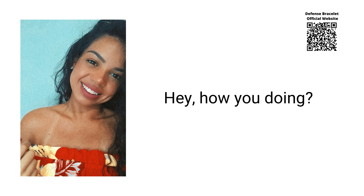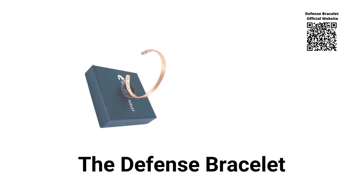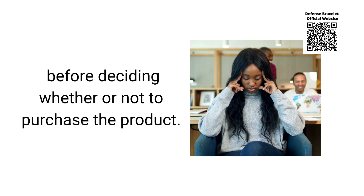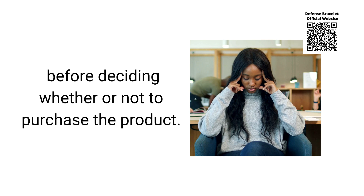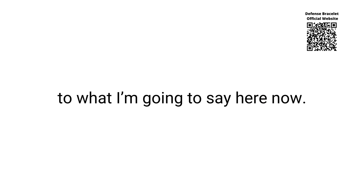Hey, how you doing? I am Franciel and today I will tell you everything you need to know about the Defense Bracelet before deciding whether or not to purchase the product. I also have two extremely important warnings for the preservation of your health, so pay close attention to what I'm going to say here now.